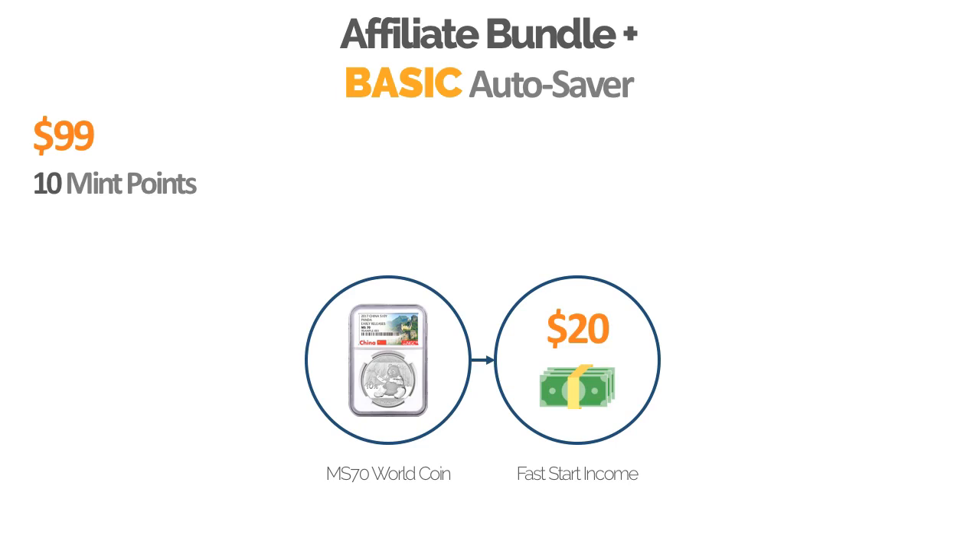It also has, for our affiliates, a fast start income. So when you refer someone to this package and you're on this Basic Autosaver, whenever you refer anybody to a membership sale, you're going to earn $20 in quick income. I'm just showing you a few highlights for the promotion that we're running.